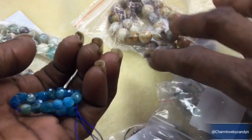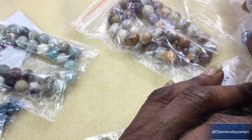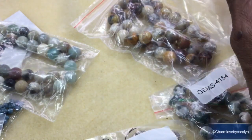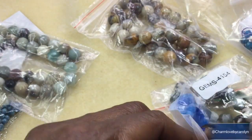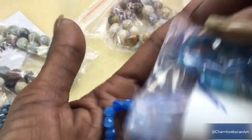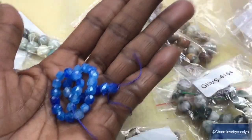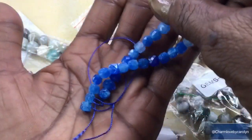Next we have an approximately six-inch strand of five by six quartz faceted cube beads in royal blue. Here they are — they almost look like the other ones, but this one has got more lighter colors in it. How beautiful! Sparkly — got some sparkle going on, y'all. That's really nice.